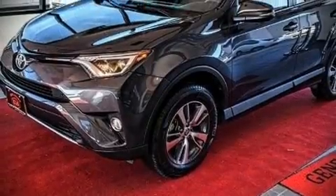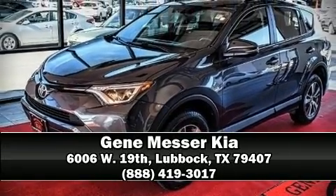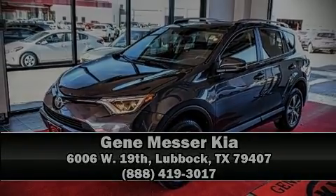Our sales reps are knowledgeable and professional. We are here to help you. For more information, please visit www.flat.com.au.